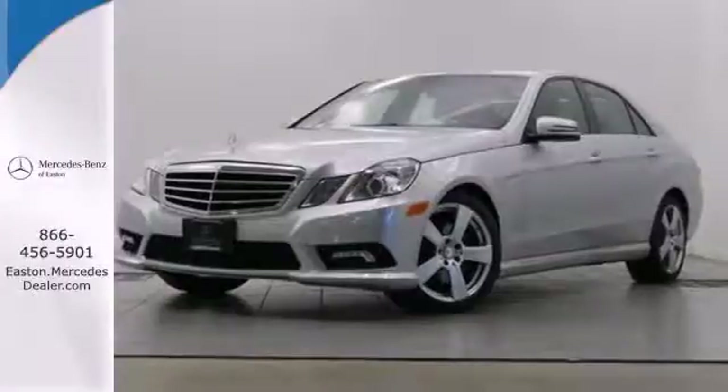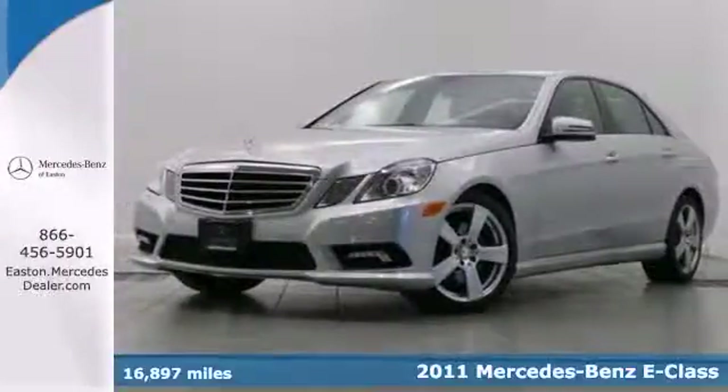Click the link below to schedule a test drive. It's a 2011 Mercedes-Benz E-Class.